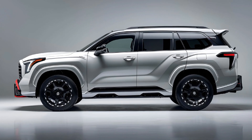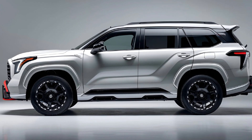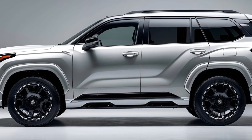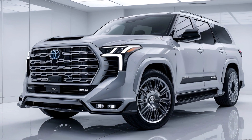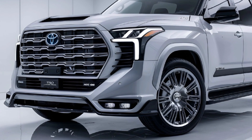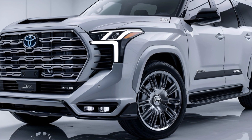Toyota's Safety Sense 2.5 suite is standard, including adaptive cruise control, lane keeping assist, blind spot monitoring, and more. Advanced features like a 360-degree camera and rear cross-traffic alert enhance visibility and safety during off-road adventures.